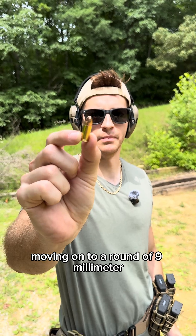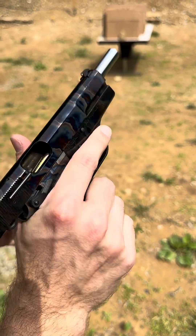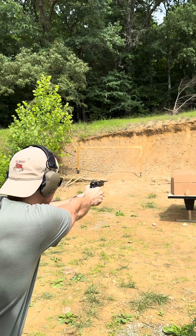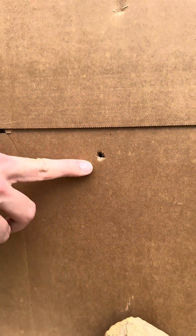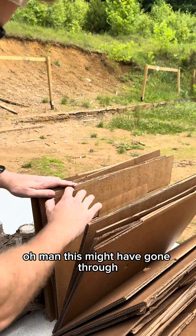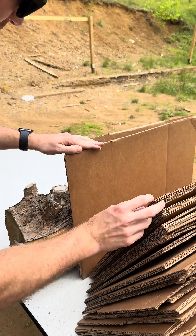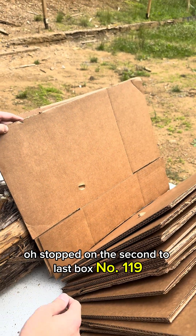Moving on to a round of 9mm, coming out of our case-hardened Inglis P35. Looks like the 9mm struck right here in the middle — coming through, all the boxes fall down. This might have gone through... stopped on the second to last box, number 119.